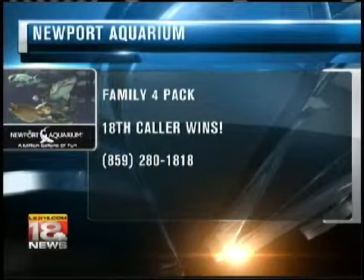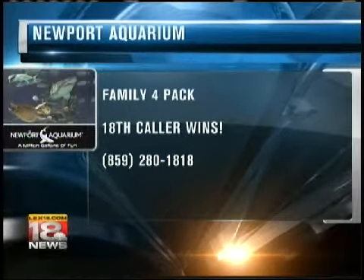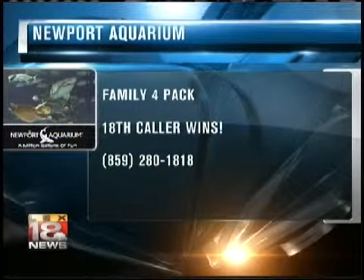You can meet Gary and all his gator friends and all sorts of animals and reptiles — just log on to NewportAquarium.com to get your tickets. Thanks for coming in, Rick. Or you could be the 18th caller right now at 859-280-1818. Score a family four-pack to the aquarium and we'll have that winner coming up in just a few minutes. Good luck.